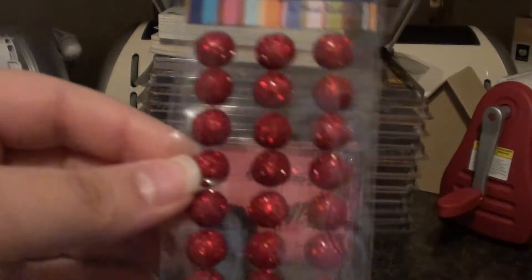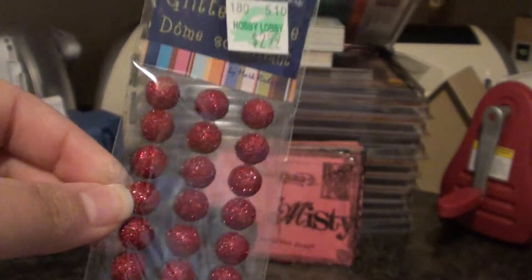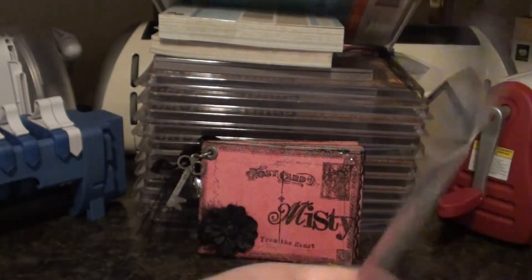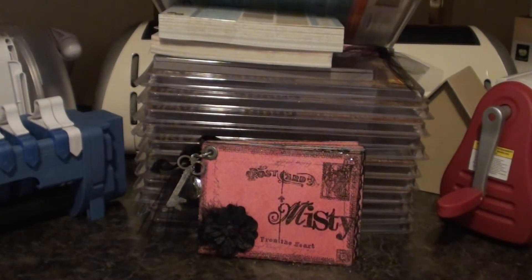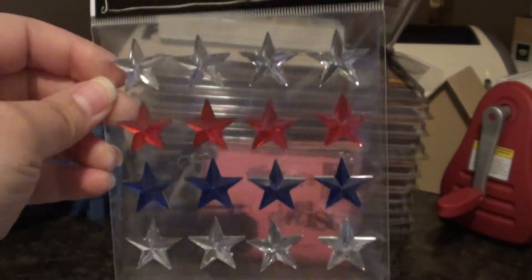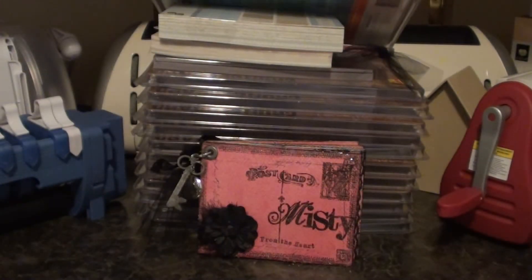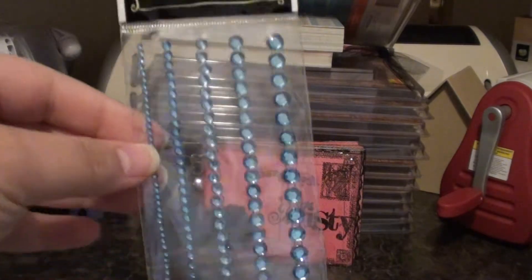I got some other bling — I got these really shimmery and pretty ones, I love that. I got some regular bling. I saw these star ones and I was like, oh my god, these are perfect for that giveaway. And I found some really good stuff at Hobby Lobby for the giveaway.